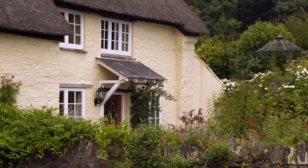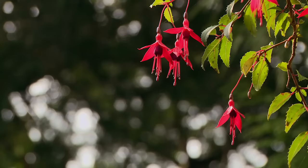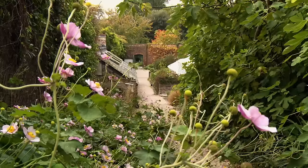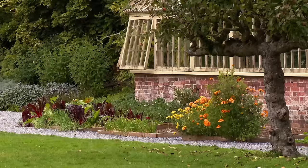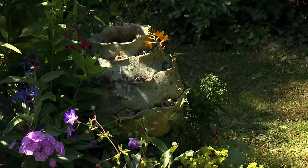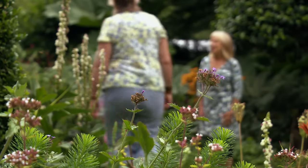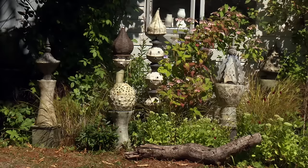Devon's fertile terrain and pleasant climate make it a horticultural haven. The county is home to acres of beautiful gardens, many of which are open to the public. The natural surroundings here also serve as inspiration for a thriving artistic community who find creative ways to capture and express the beauty of Devon's varied landscapes. Today we've arranged for gardening enthusiasts Rosie and Sandy to meet artist Pauline Lee, to discover how she combines her love of natural flora in her Dartmoor garden with her clay and ceramic work.